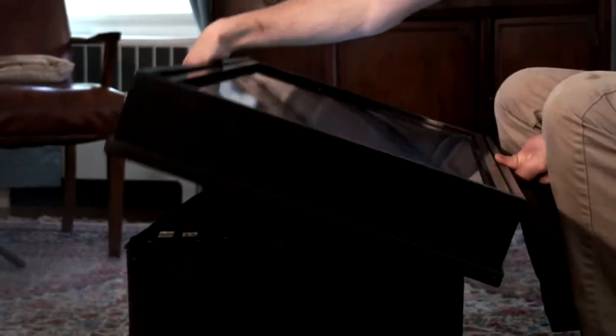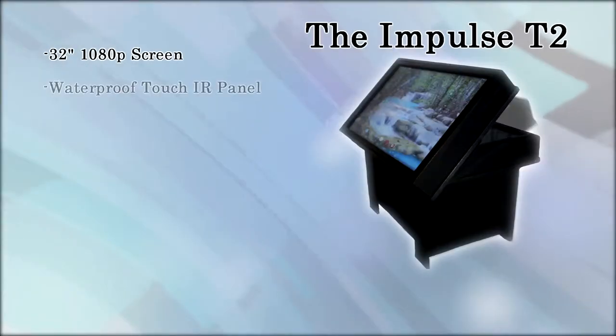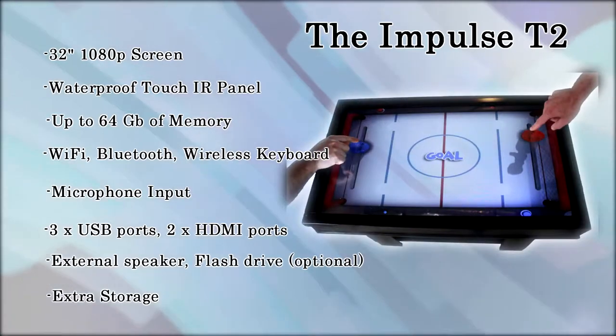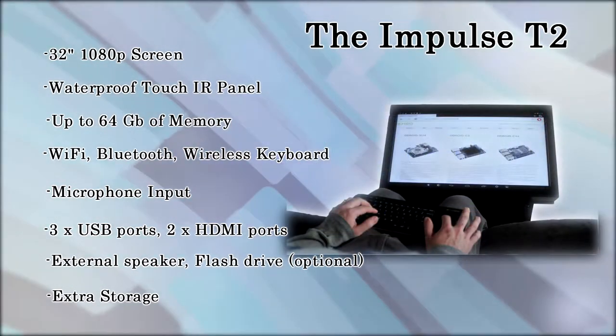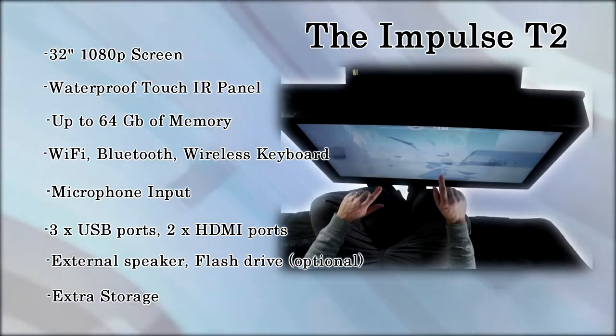It is the first of its kind — a tilt-up touch screen coffee table which features a 32-inch 1080p screen, a waterproof 10-point touch IR panel, up to 64GB of internal memory, Wi-Fi, Bluetooth, a wireless keyboard, a microphone input, three USB ports, two HDMI ports, external speaker, optional flash memory drive and extra storage for game consoles.